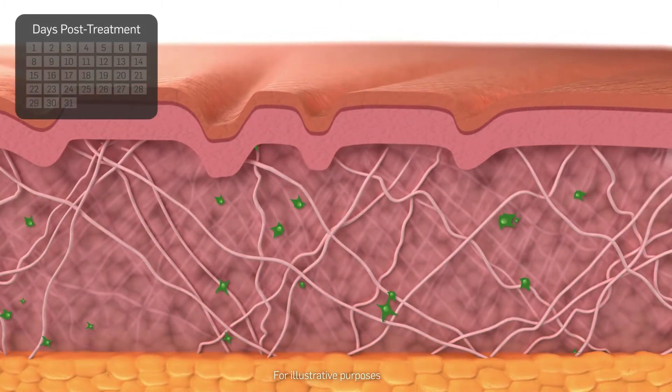Facial wrinkles may seem less visible for two to three days after treatment. At seven to ten days post-treatment, the rebuilding process begins in the dermis.